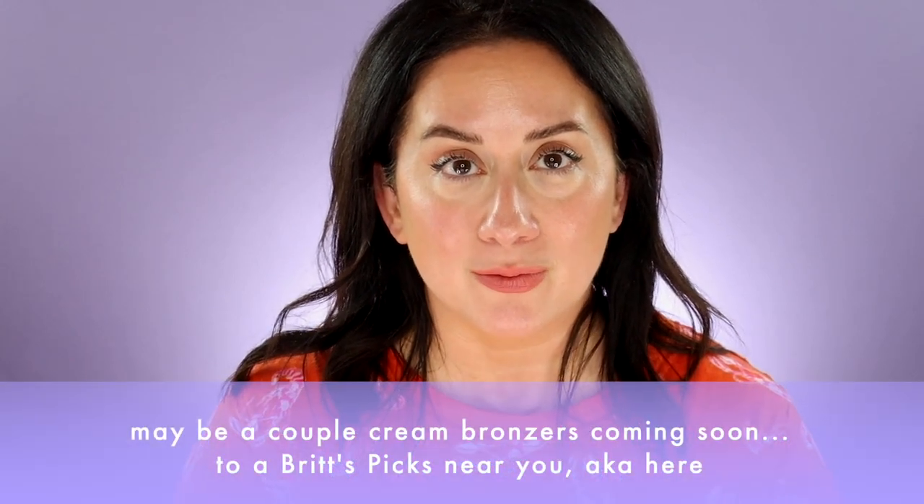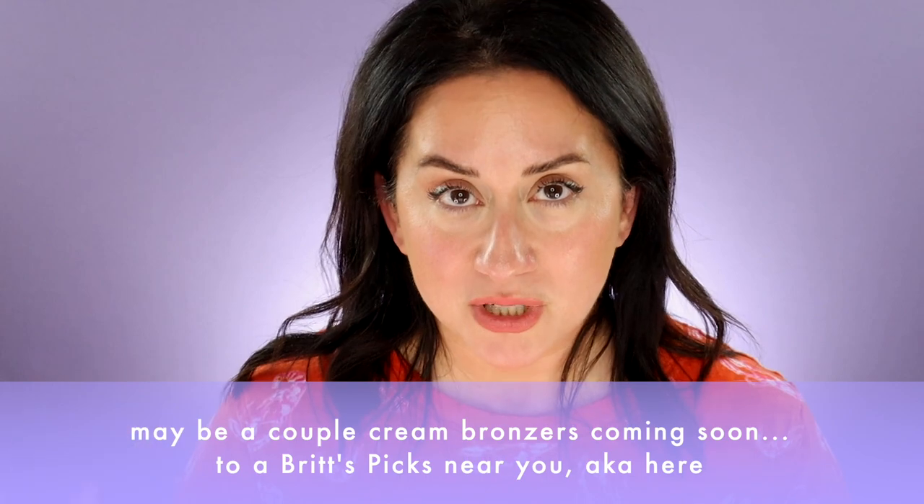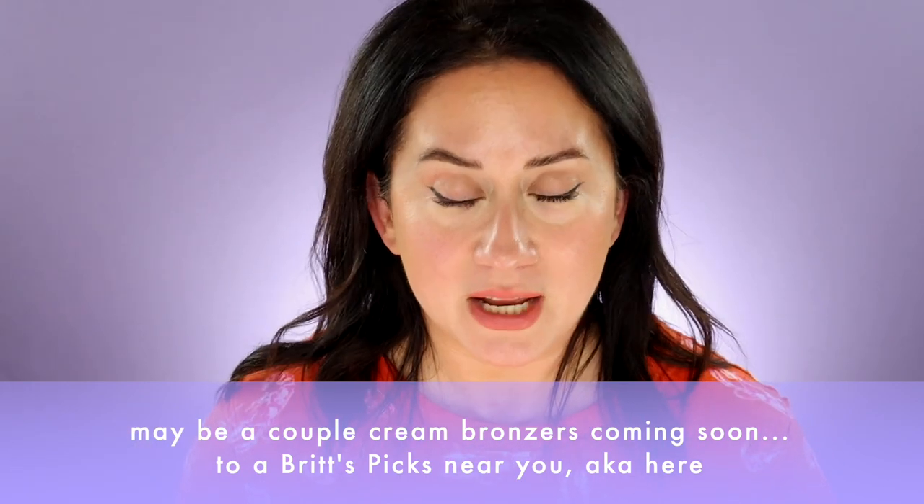I don't have any powder blushes — I thought about including them, but if they're not my actual favorites and I don't reach for them, they don't belong on Brit's Picks. It was a hard call but an honest one. Moving on to bronzers: there are no cream bronzers, though there are a couple of contenders that might appear in future updates. I found a really good brush for them, but they're still being tested — not a teaser, I'm truly not sure yet.